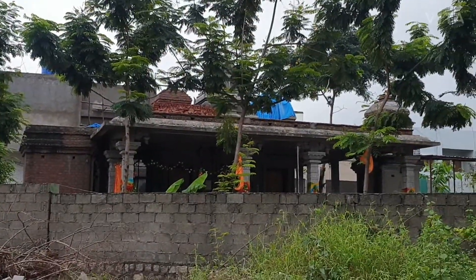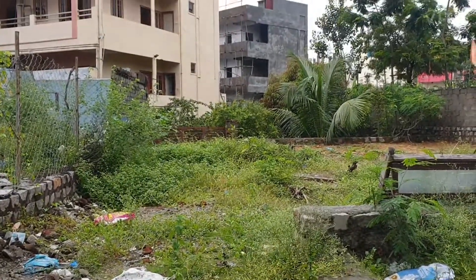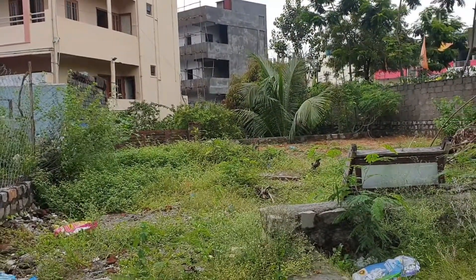Backside there is a Mandir. 10ft road. Chance plot — RJ Properties.